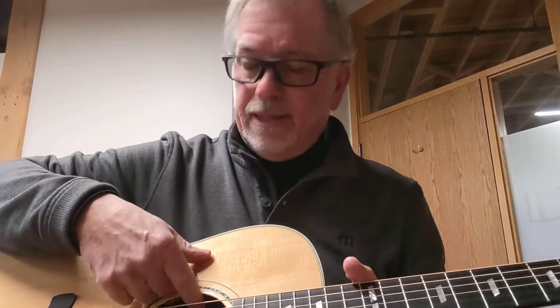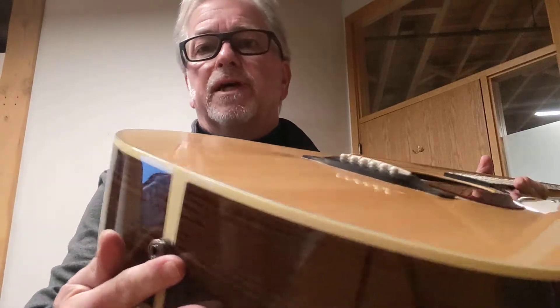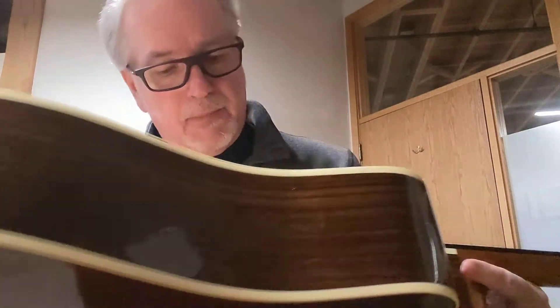And this has an LR Baggs under-saddle piezo pickup system, factory pickup system installed in it. Beautiful guitar, great to play.